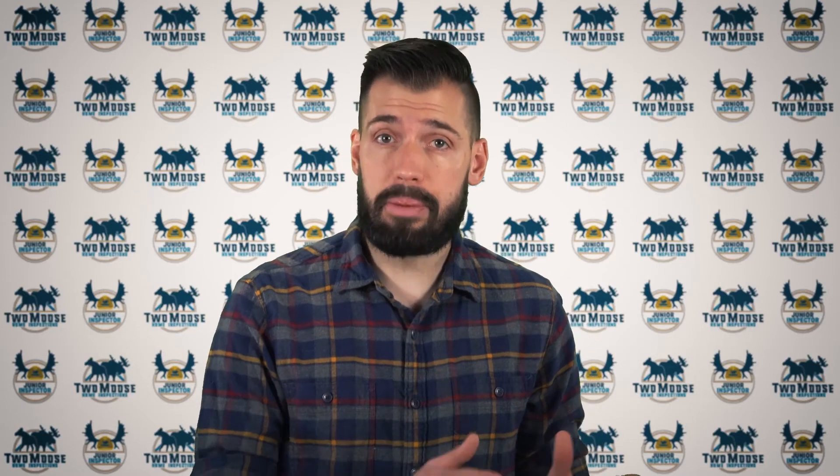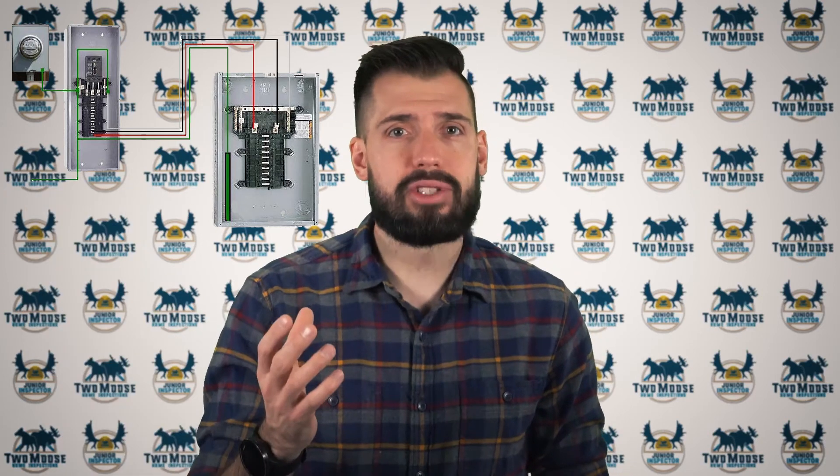Some houses have multiple service panels, which would be referred to as sub panels. The service entrance panel is where the electrical supply enters the house and is then distributed throughout. The sub panel may be one of those distributed locations. Some houses have a service panel for the house and a sub panel for the garage or workshop, because the workshop might have the need for multiple circuits for lights, receptacles, specialty equipment, and so on.